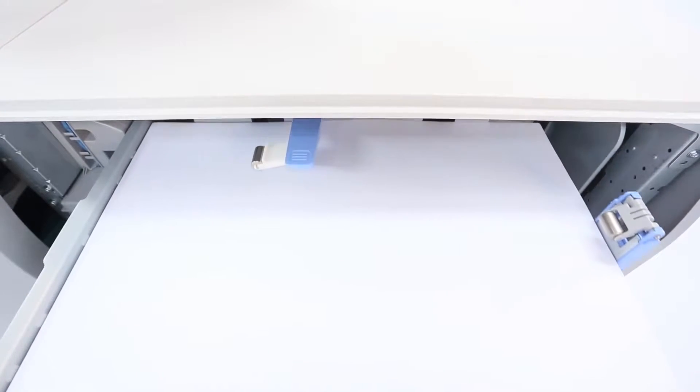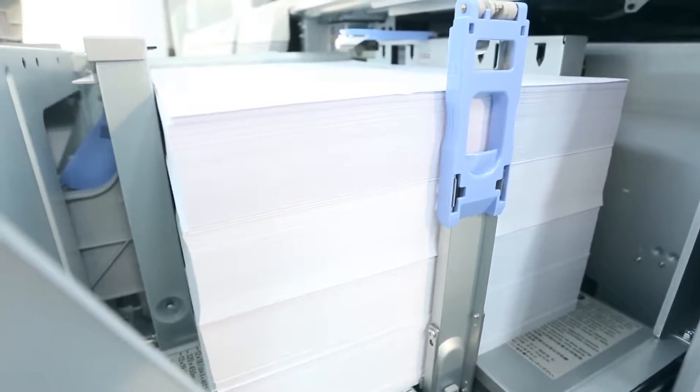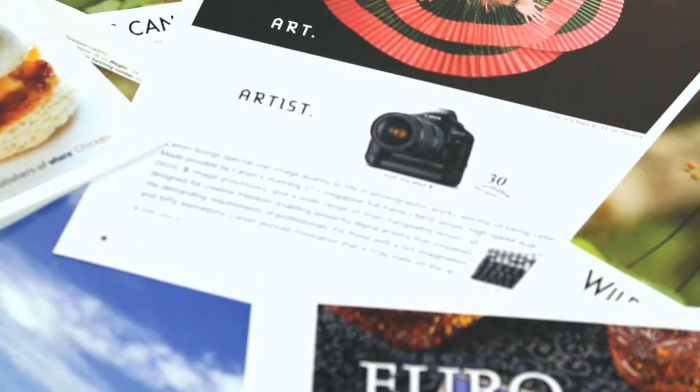Its larger paper capacity is perfect for production printing by enabling unattended and continuous printing. Users are able to change toner bottles on the fly.